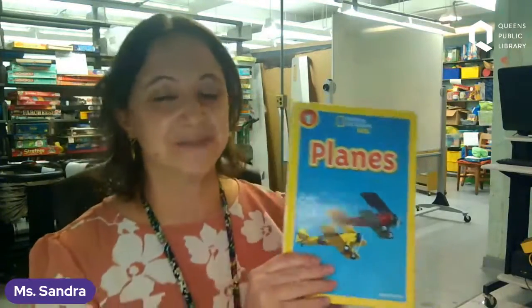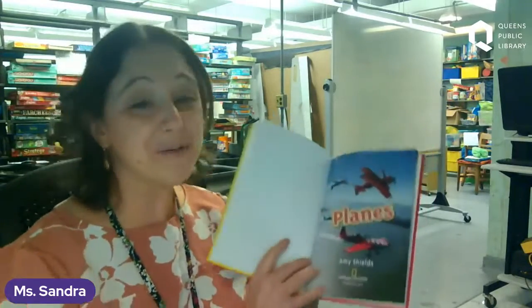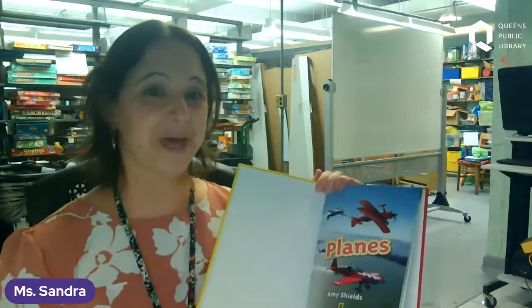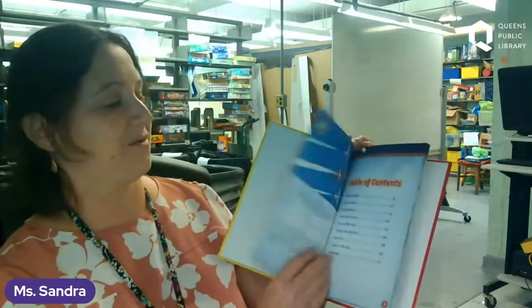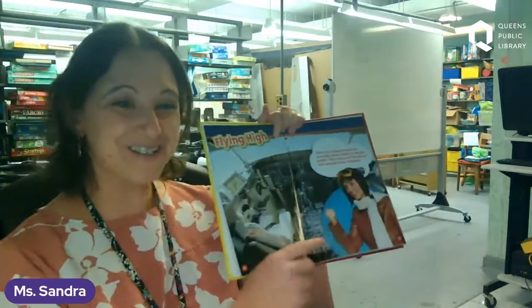We have one more book. It is called Planes and it is by Amy Shields. It is in our 629 section of our nonfiction — 629.13 is the Dewey Decimal number, so that's where you would go to look for books about planes. We want to thank National Geographic Publishers, which is an imprint of Penguin, for allowing us to read this today. We are going to follow Pilot Nick around — she's going to show us all the different planes. Let's all wave hi to Nick!